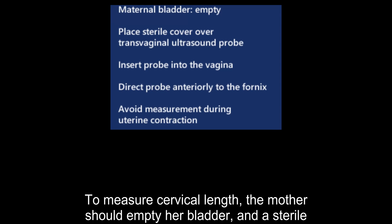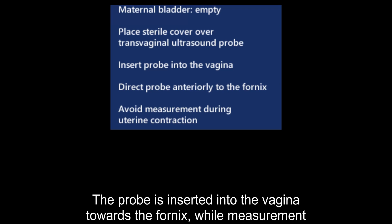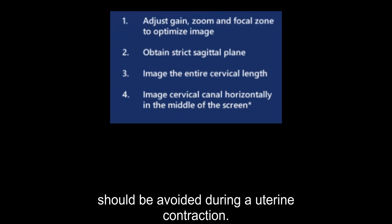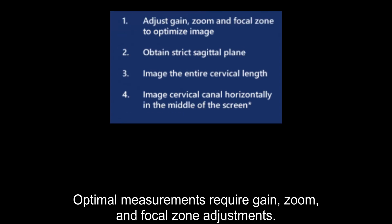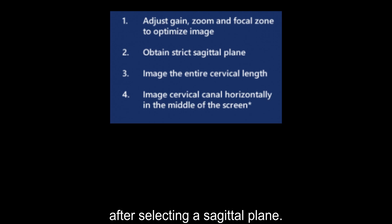To measure cervical length, the mother should empty her bladder and a sterile probe cover must be used. The probe is inserted into the vagina towards the fornix, while measurements should be avoided during a uterine contraction. Optimal measurements require gain, zoom, and focal zone adjustments. The cervix is imaged horizontally in the middle of the ultrasound screen after selecting a sagittal plane.